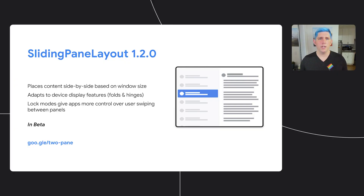We've also brought the idea of lock modes to give you more control as a developer over the swipe gestures on each screen. An example where this may be useful is if you want your users to only access a message by pressing on it, but you want them to have the ability to swipe back to go back to the list. Sliding pane layout is currently in beta in version 1.2.0.